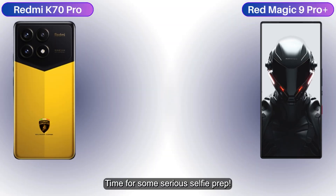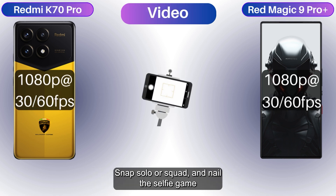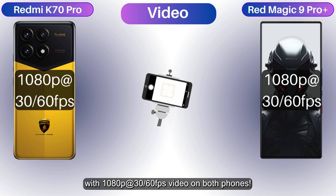Time for some serious selfie prep. The K70 Pro and Red Magic 9 Pro Plus are selfie rivals, both sporting 16MP front cameras. Snap solo or squad and nail the selfie game with 1080p video at 30 or 60fps on both phones.